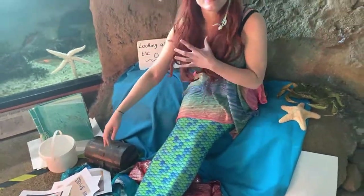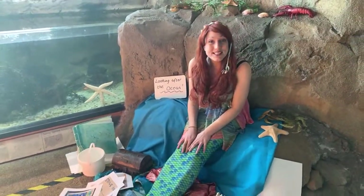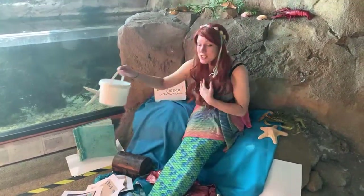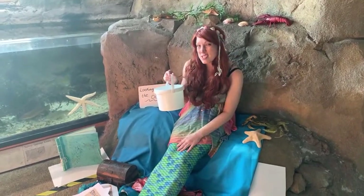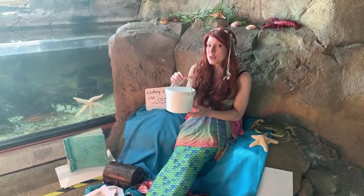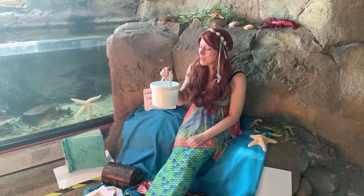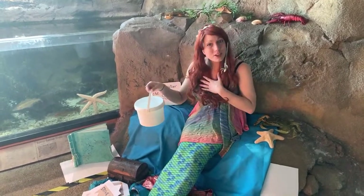When you visit the seaside you might be tempted to do a spot of rock pooling, which is always great fun. When you go rock pooling you must remember to use a bucket instead of a net because animals can get trapped in those little holes. Make sure you have one animal at a time, put some water and seaweed in there for them, and always put them back where you found them. In summary, follow the rock pool code.